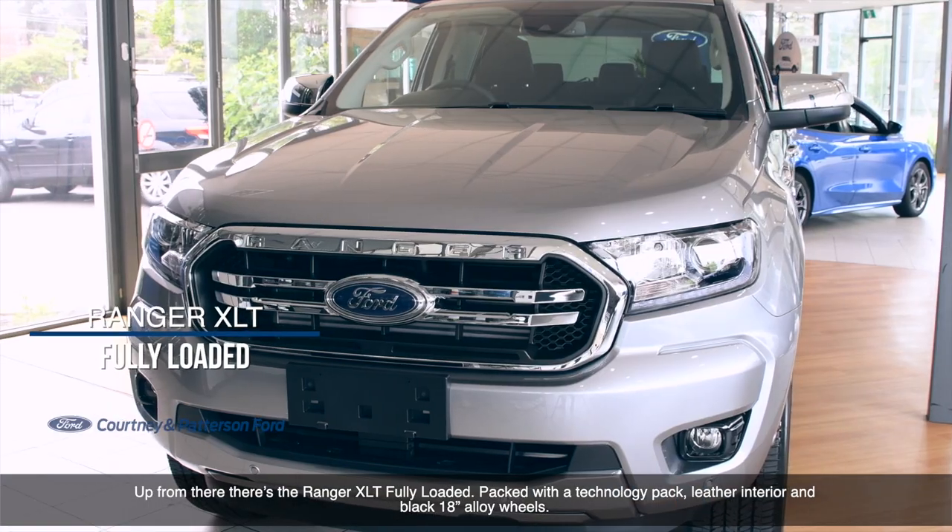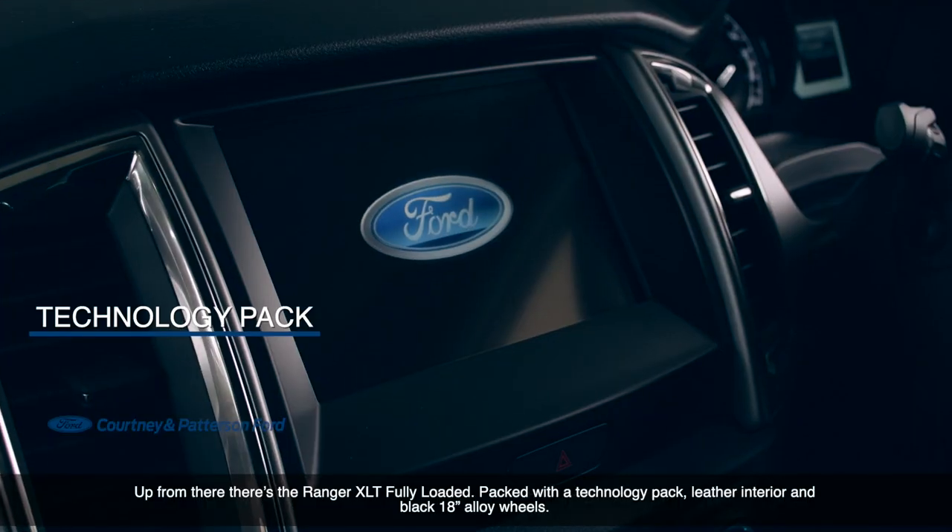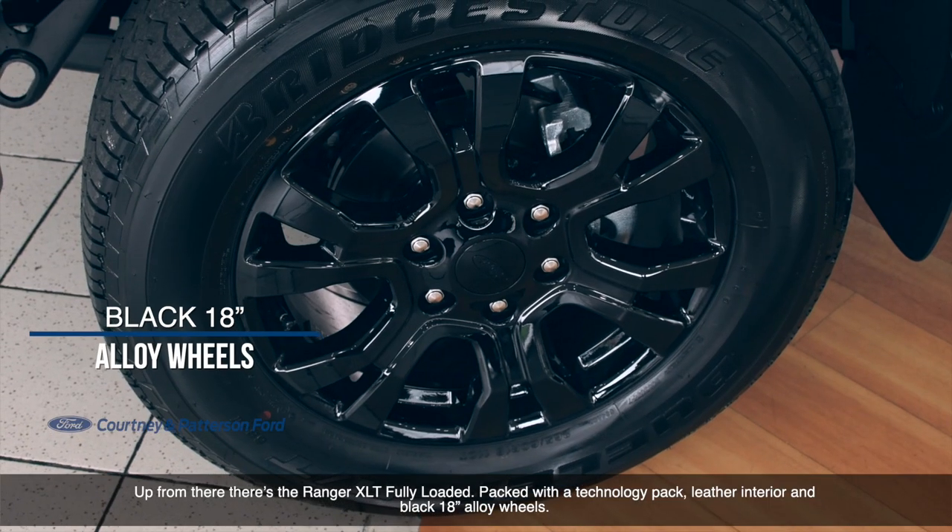Up from there, there's a Ranger XLT fully loaded, packed with a technology pack, leather interior and black 18-inch alloy wheels.